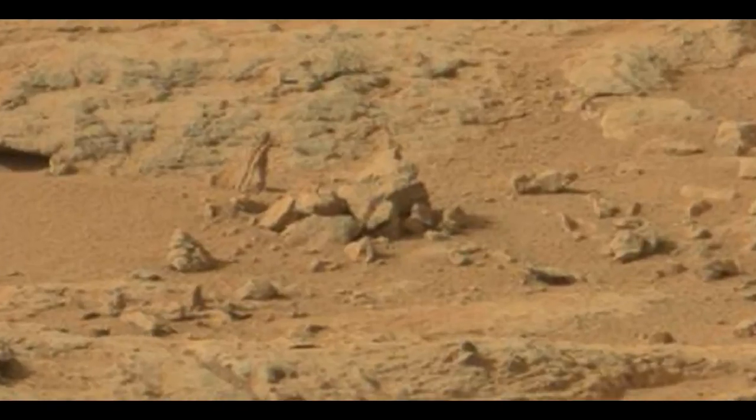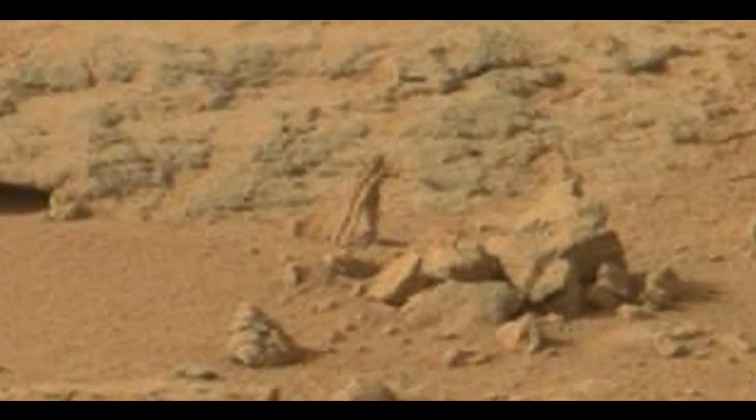There's something that really bothers me about NASA. They go over these photos with a fine-toothed comb, and this is one of those things you would think they would take a closer look at. Well, I think they did, but I don't think you're going to see it or I'm going to see it.